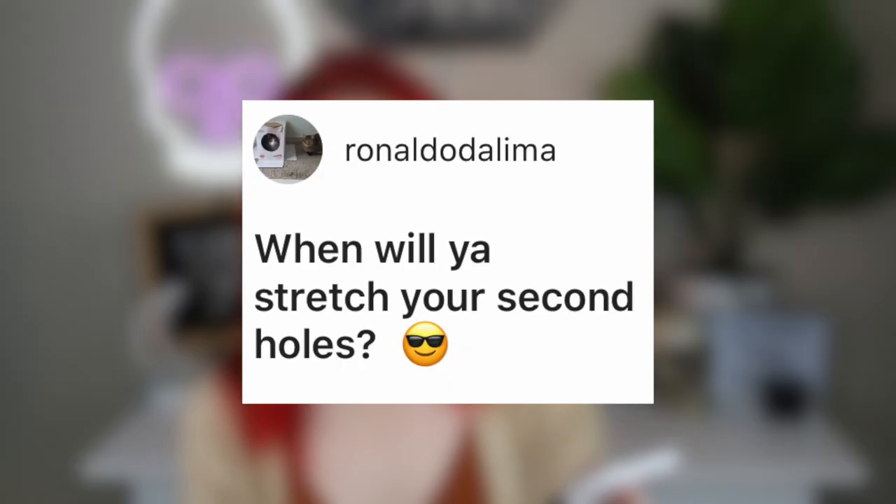Ronald Odalima asks: when will you stretch your second holes? When I can find my stretching kit again. After I stretch my ears I just toss things to the side and now I don't know where anything is. I might have to order a second stretching kit, or I might just order glass pieces to do dead stretching. That's pretty much the only reason I haven't started on them yet.